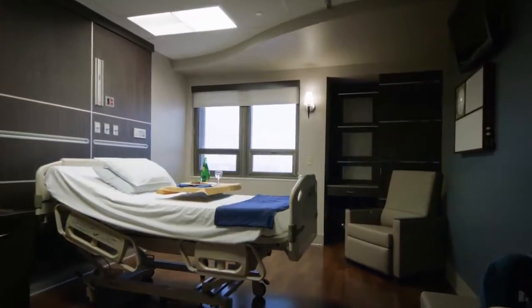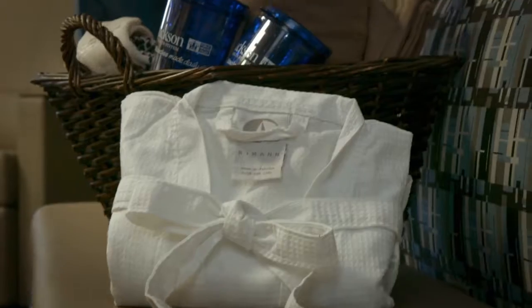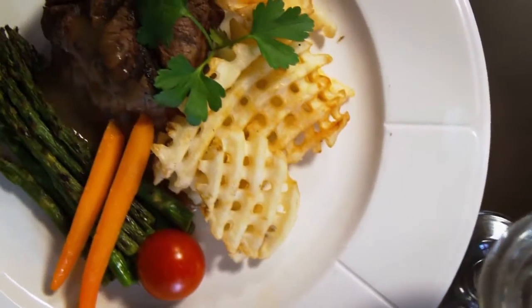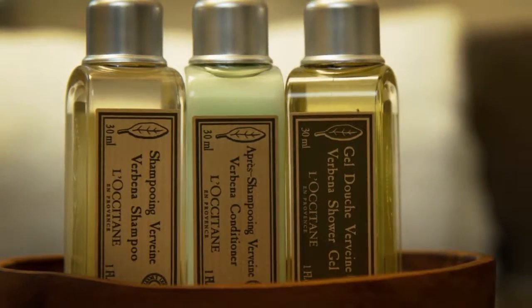Patients and their families may also choose to upgrade to a VIP package that includes a waffle robe and slippers, gourmet discharge meal, deluxe toiletries from French cosmetics brand L'Occitane, and more.